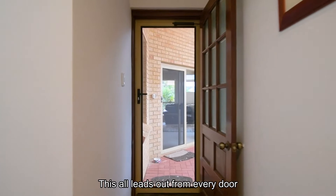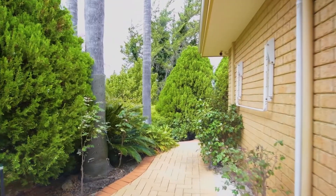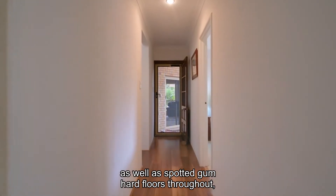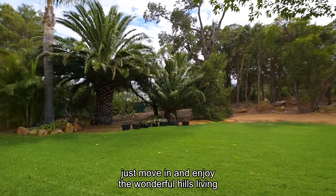This all leads out from every door to beautiful stunning gardens. The home comes fully finished off with ducted air conditioning as well as spotted gum hard floors throughout. There's nothing to spend inside or out — just move in and enjoy the wonderful hills living.